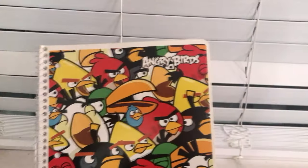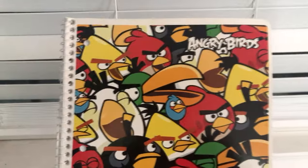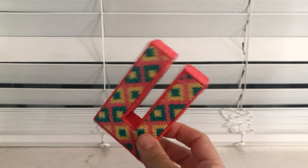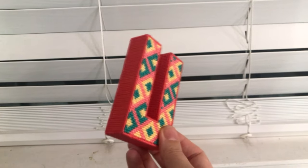Also in here I have an Angry Birds notebook — I borrowed this from my kid, shh, don't tell them. And then some 3D letters that I test stitched a while back. Sometimes I put these on display, and sometimes I keep them in this bag.